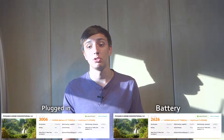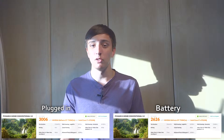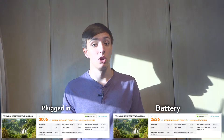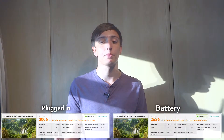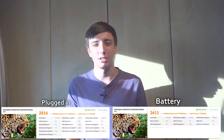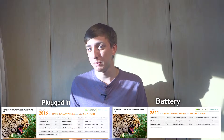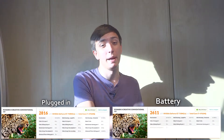On PCMark 8 on the home setting, we got a score when it was plugged in of 3006. When it was on battery we got 2626. That's a performance difference of about 12.6% off of the plugged in score. Moving on to the creative section of PCMark 8, we've got a plugged in score of 2816 and a battery score of 2611. This is another performance change of about minus 7.3% when you're running on battery compared to being plugged in.